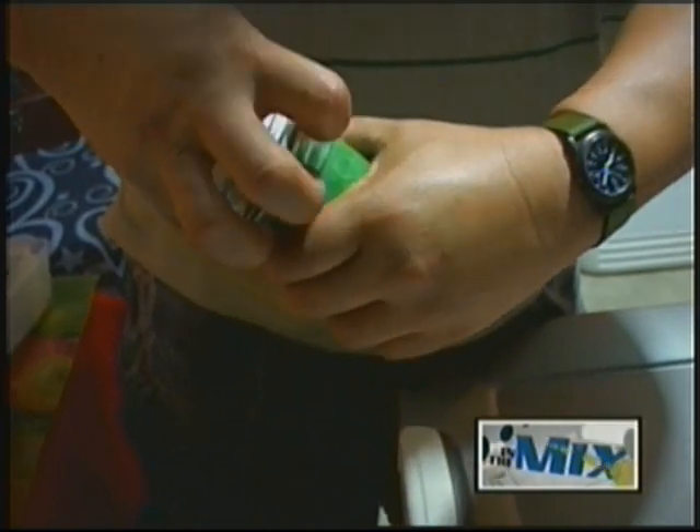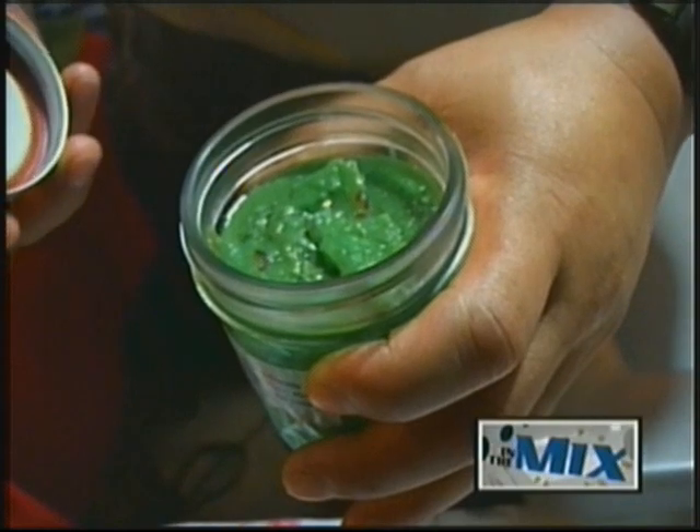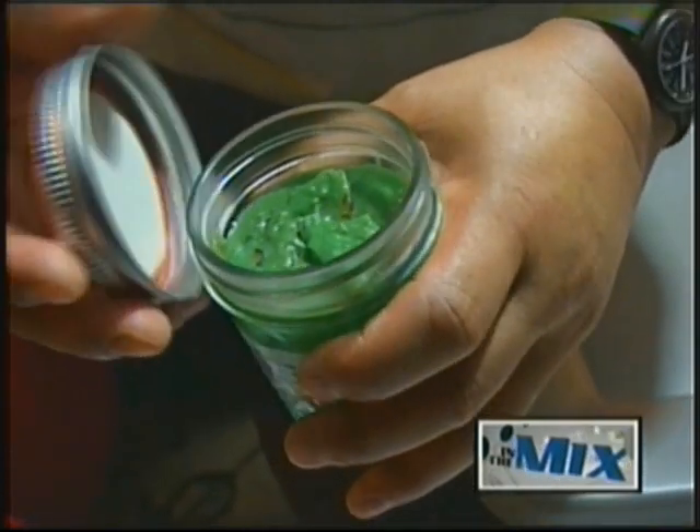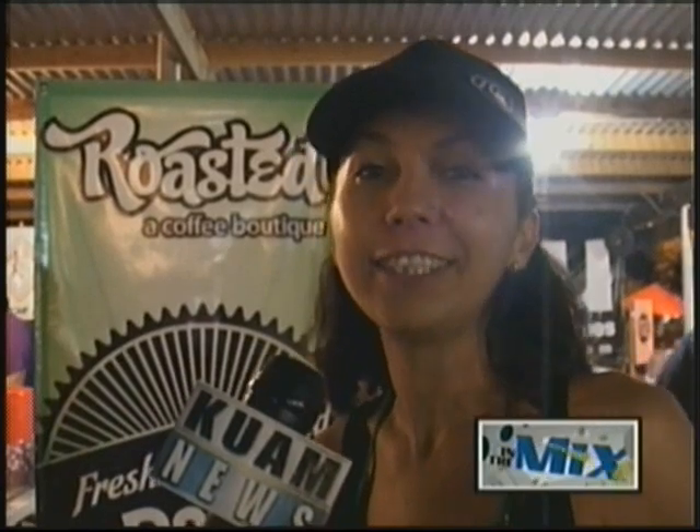Roasted owner Tiffany Fernandez thought it would be a good idea to set up a booth this year because of a second location opening up later this year. Since Roasted's going to be opening up at GCC, we decided that we would partake in the Donnie Festival. The new items we have at the shop are pika jelly, pika brownies, pika lattes, and popsicles — frozen fresh fruit popsicles. Come check us out in Tumoni or in October at the GCC location.